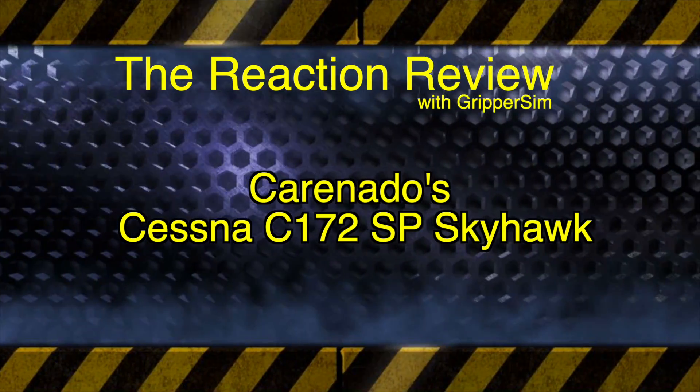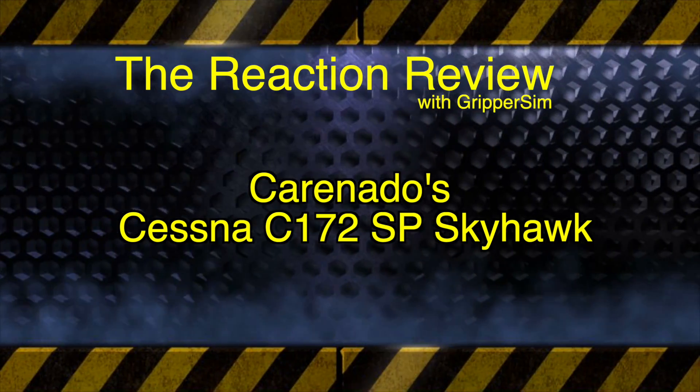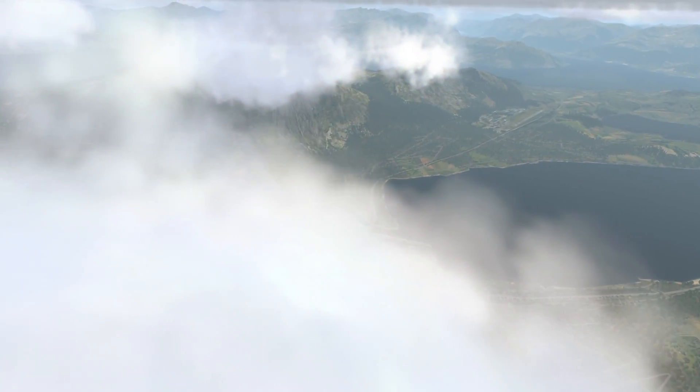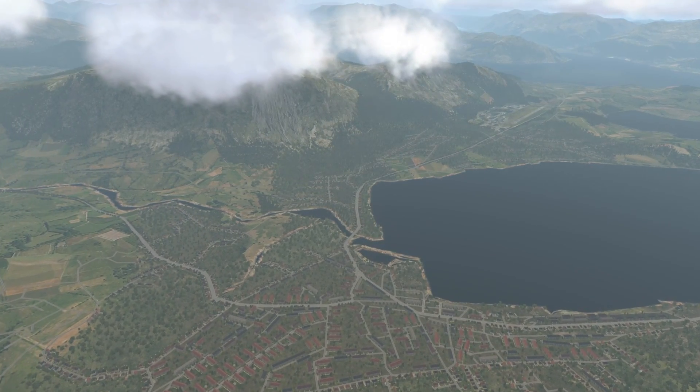G'day and welcome to the Reaction Review. Today we're going to look at the just-released Coronado Cessna 172SB Skyhawk for X-Plane 11 only, released Tuesday 8th December 2019 for $32.95.